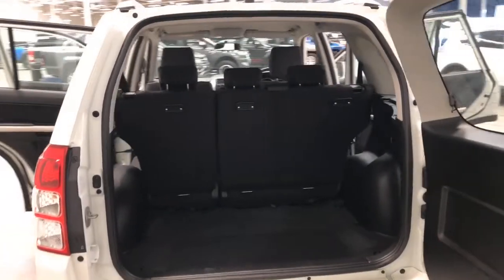It requires a service every six months or 10,000 kilometres, whichever comes first.